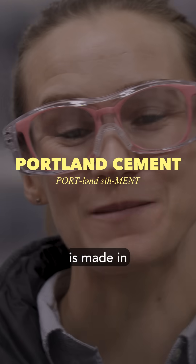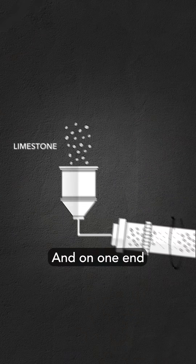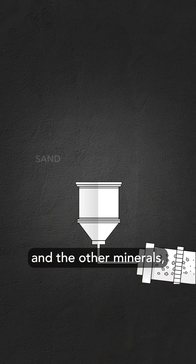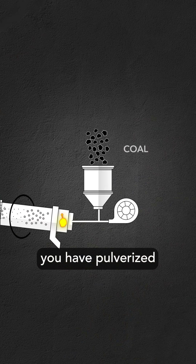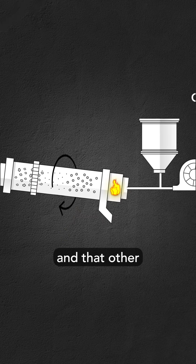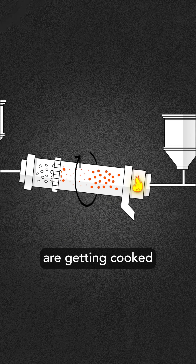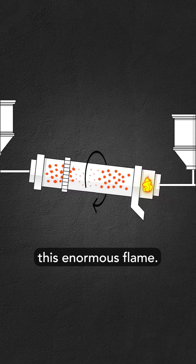Today's Portland cement is made in a big rotary kiln — that's like a rolling tube. On one end, you put the limestone and the other minerals. And then the other end, you have pulverized coal and oxygen and other fuels. That other end is around 1500 degrees Celsius, and so the rocks are getting cooked as they meet this enormous flame.